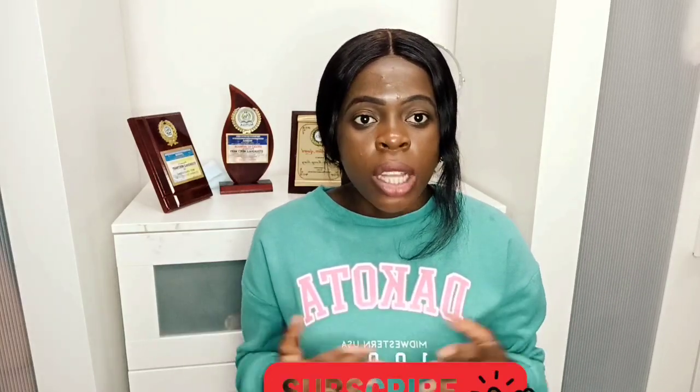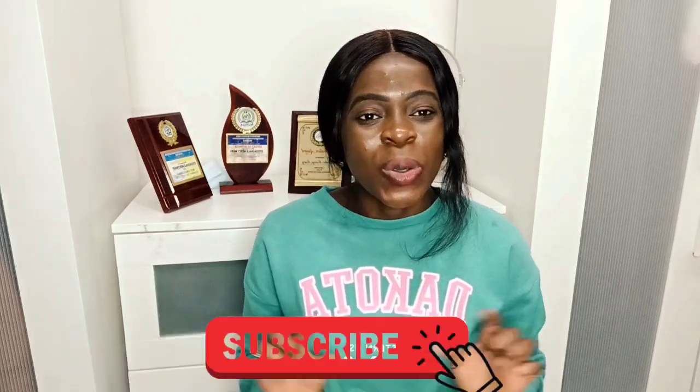But before we go into the details, if you are new on our YouTube channel please click on the subscribe button and turn on the notification bell so you don't miss out. For all my returning subscribers, I am saying thank you.